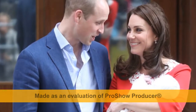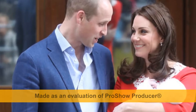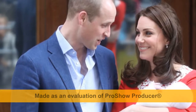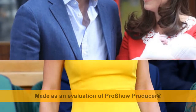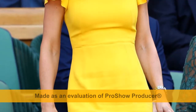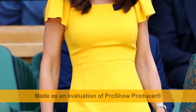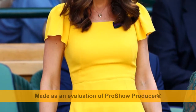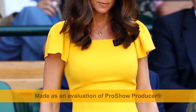Her latest appearance at Wimbledon was no exception. The Royal chose a summery yellow dress by Dolce & Gabbana, costing £1,150, on one of the hottest days of the year. With frilled sleeves and falling to her knees, the demure look nipped in at the waist to show off her trim figure. Finishing the look was a silver watch, along with matching earrings and necklace and a grey handbag. She stepped out just months after giving birth to her third child, Prince Louis.